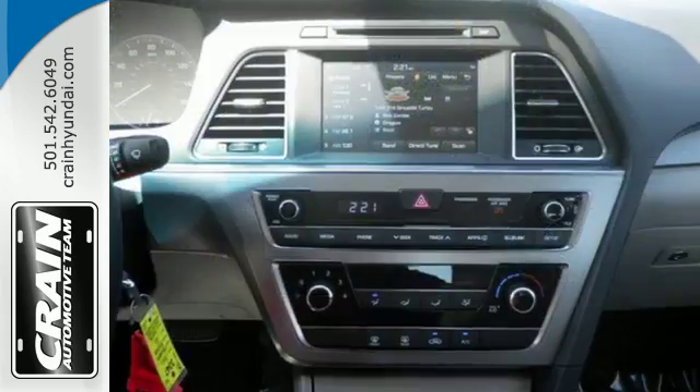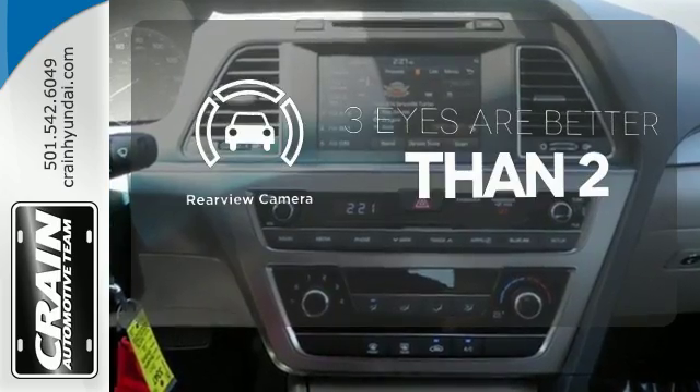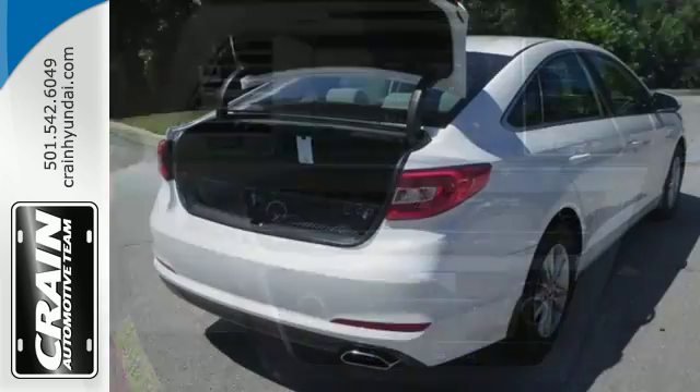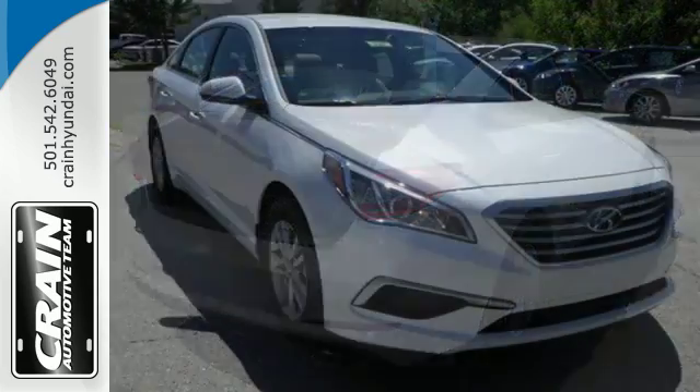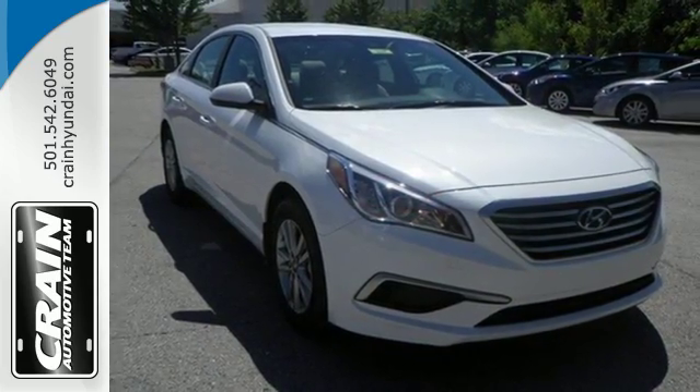The choice is evident. The backup camera gives you a clear picture of what's behind you. Captivating style, useful power, and standout safety — this Sonata is ready for a test drive.